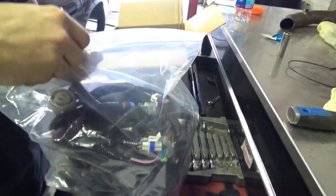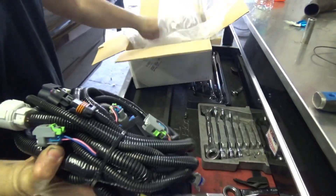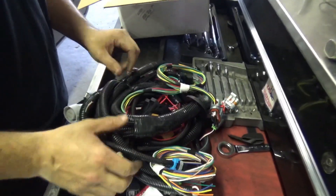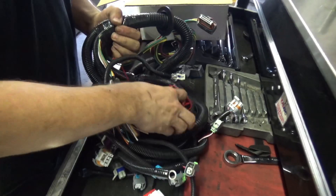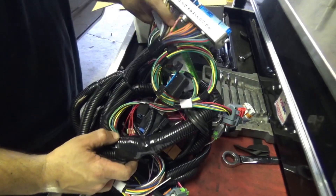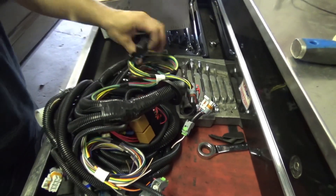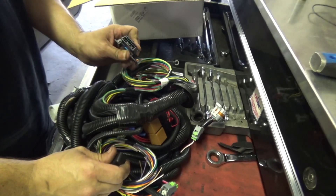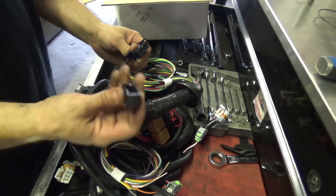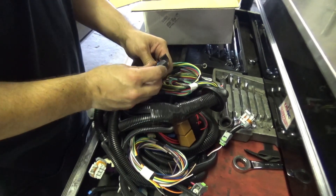Pretty much it just plugs into the LS stuff. It'll run the transmission, run the motor, run your fuel pump, run the coolant fans — plugs right into the computer. And your dash will plug in here too. It covers things like speedometer and transmission temperature — everything that the computer sees, you can display on your dash.